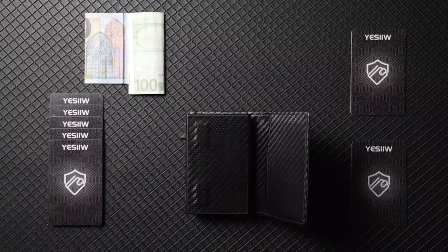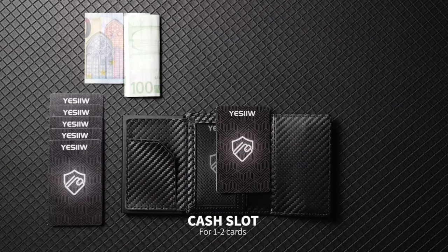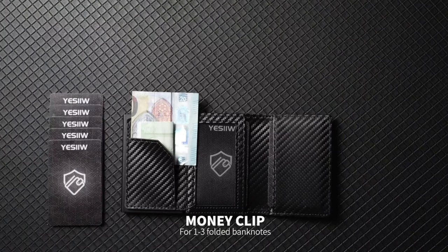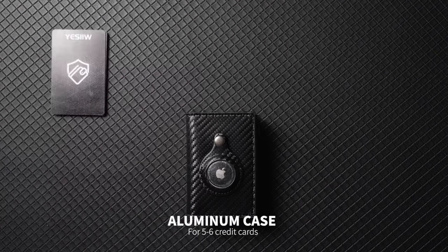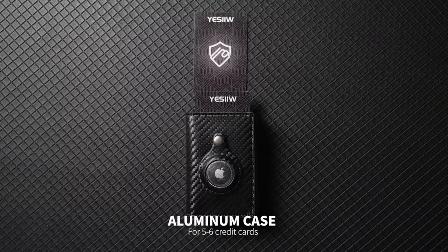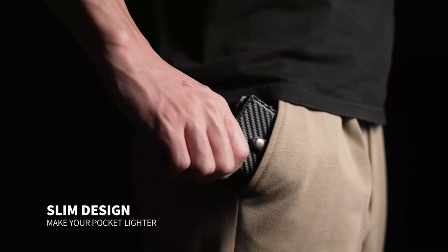The YSL AirTag Wallet is not just an accessory — it's a statement of sophistication and utility. Its unique blend of elegance and innovation makes it a perfect companion for discerning men seeking a seamless fusion of style and practicality. Whether you're navigating a bustling city or embarking on a journey, this wallet ensures your essentials are organized, secure, and always at hand.